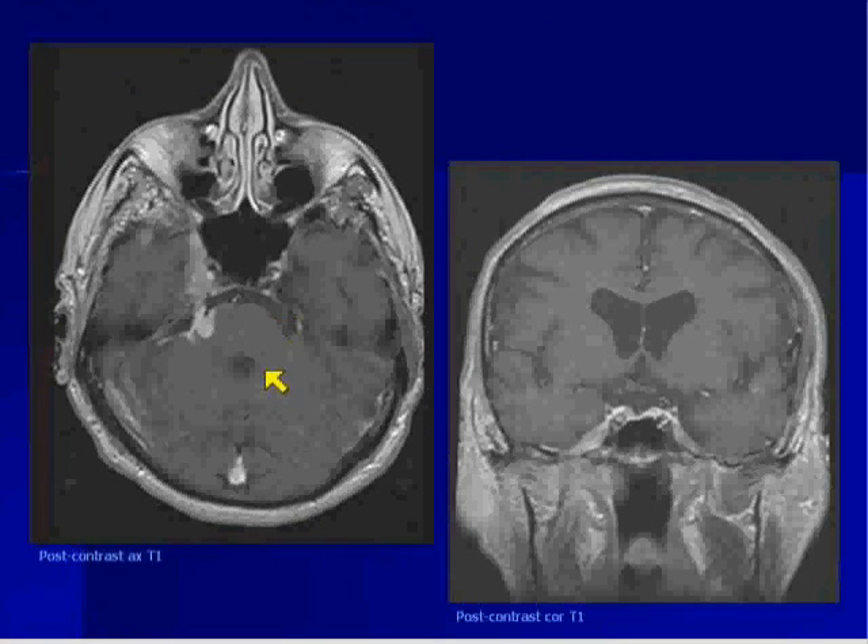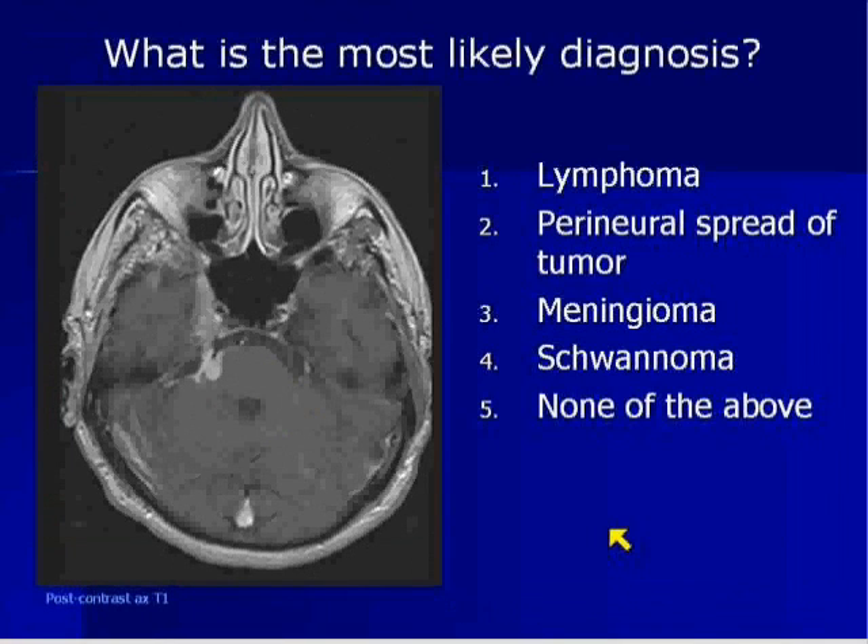This is the axial T1 post-contrast. Here's the coronal. What's the most likely diagnosis? Is it lymphoma, perineural spread of tumor, meningioma, schwannoma, or none of the above? Let's start the clock — you have 10 seconds.